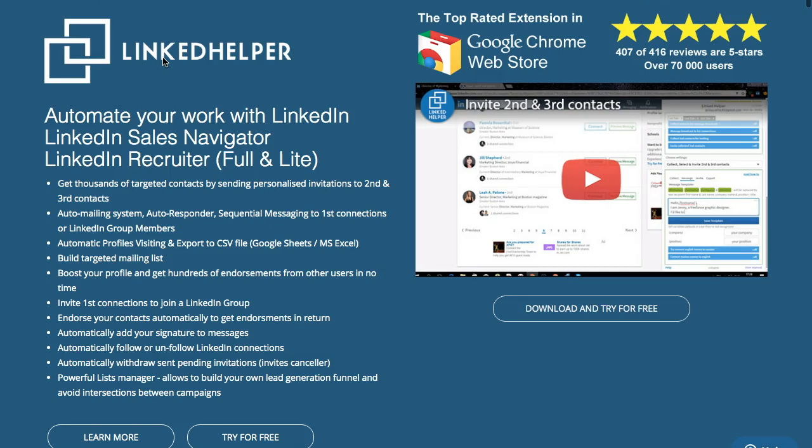LinkedIn Helper is just one of a range of automation tools available for LinkedIn. During the test, there's a free trial available. This is not a sponsored post, which I think you'll realise when you watch the whole video. During this test, I set up LinkedIn Helper to view other people's profiles. There's a list of benefits of LinkedIn Helper on their website.